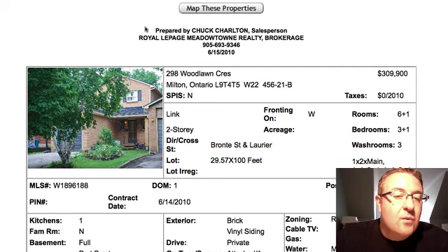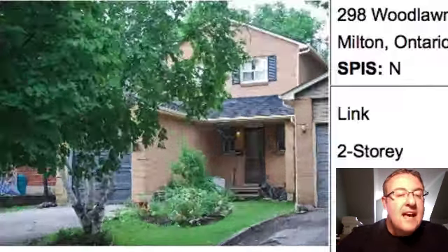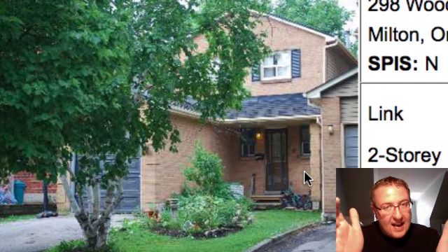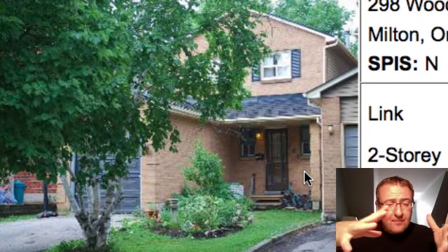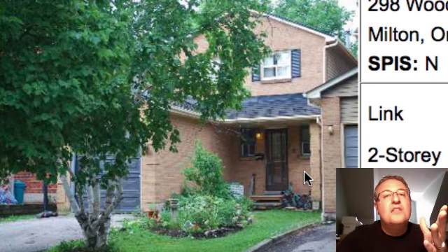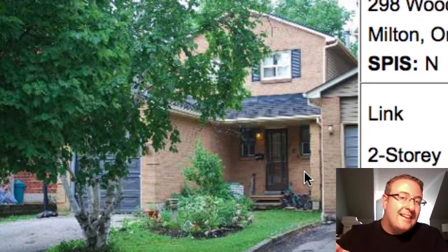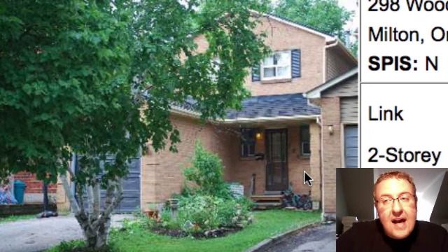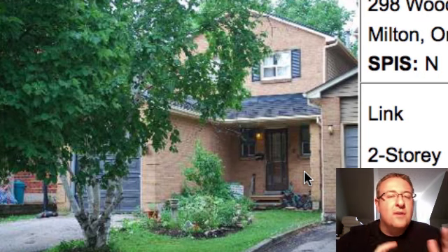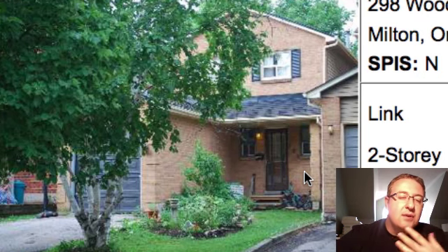The first one is at 298 Woodlawn. This is a link home. What a link is — from the outside the homes are relatively close together but they're detached. In between that gap, underneath the ground, the basement wall is shared, so the homes are linked together. It's a little bit cheaper for the builder to build like that. Noise-wise, it's a pretty thick wall — usually a good cinder block or poured concrete — so it's really a lot closer to a detached than a semi-detached.